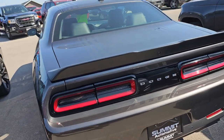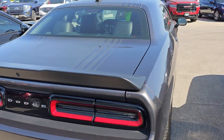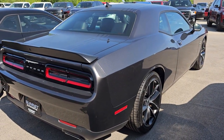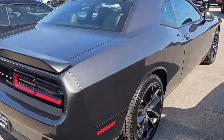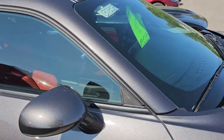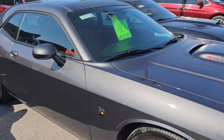This is a Challenger I just did a video on yesterday — stock number 13735Z, RT Scat Pack Shaker, red leather. Really a neat car. Go check that video out — there's a link in the description for this car as well.